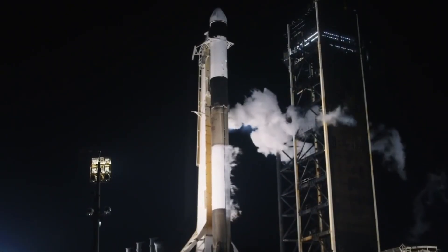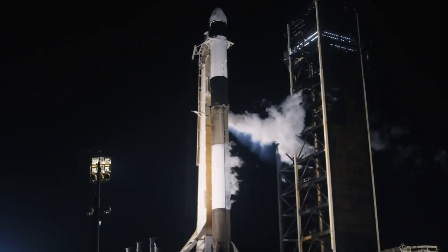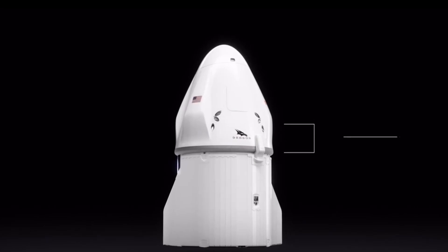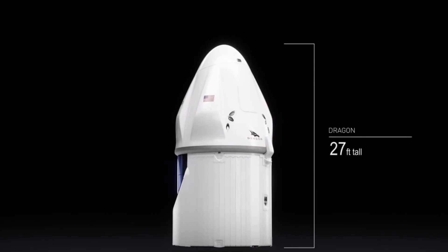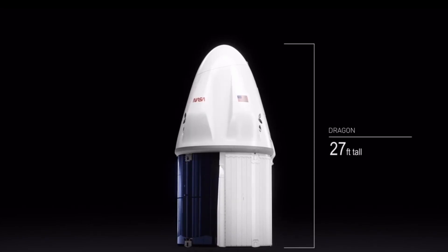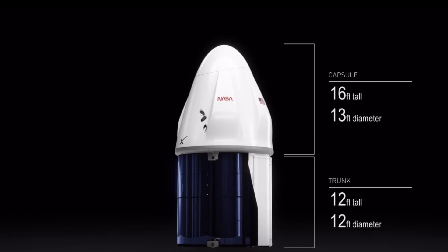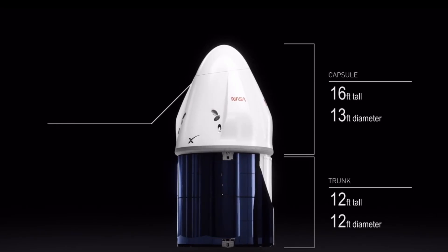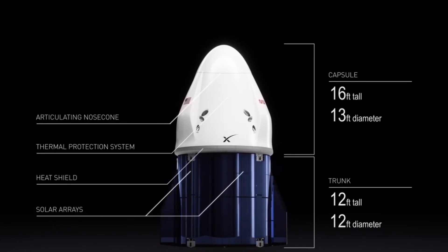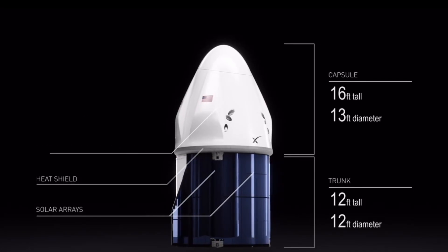You are looking at a live view of Falcon 9 and Dragon awaiting liftoff from Launch Complex 39A at NASA's Kennedy Space Center in Florida. Sitting atop the Falcon 9 rocket, Dragon and its trunk stand about 27 feet tall. Dragon has 16 Draco thrusters that can be used in space to help navigate the spacecraft to its destination, each providing 90 pounds of force. Dragon's trunk attached below the spacecraft holds solar cells that power Dragon while it's in free flight, and the trunk can also carry unpressurized cargo, which it will be doing today.